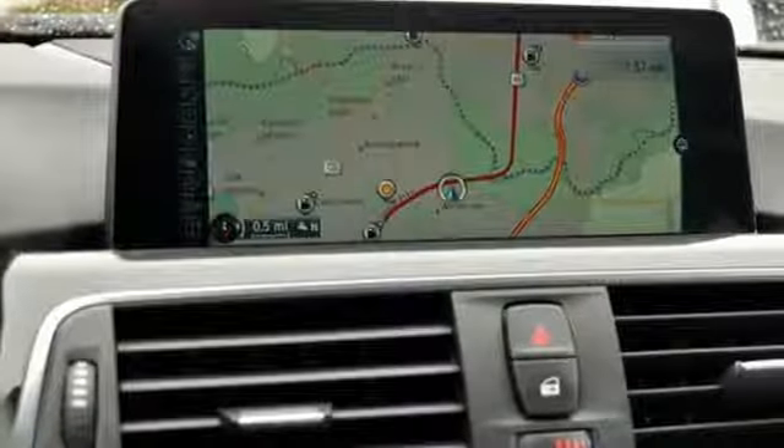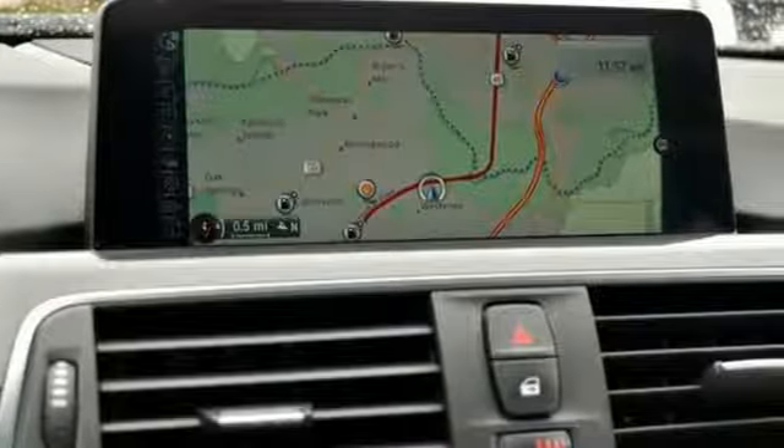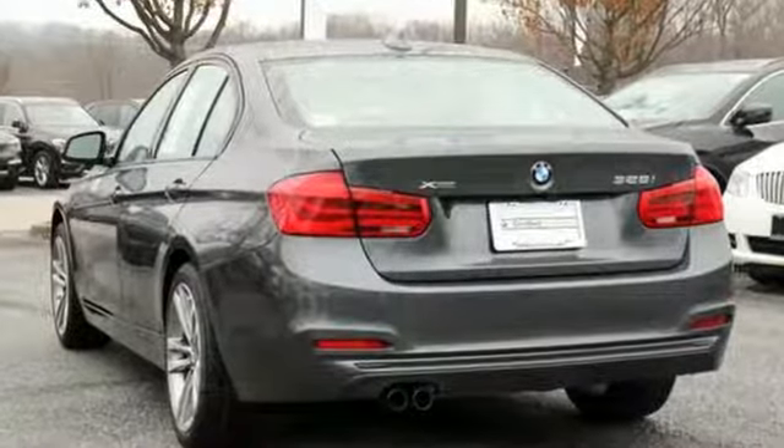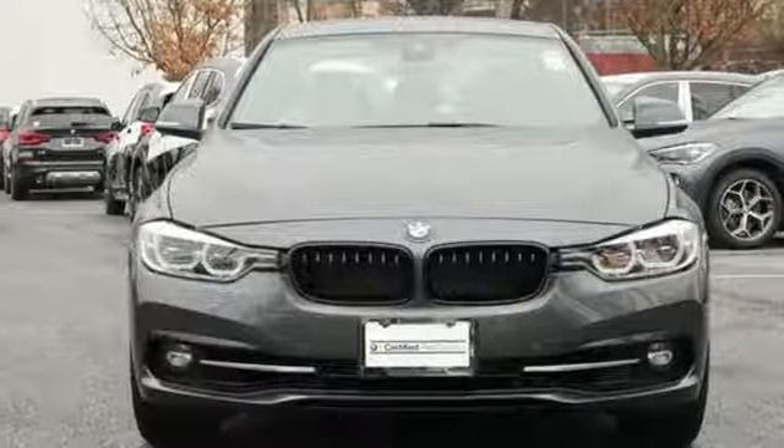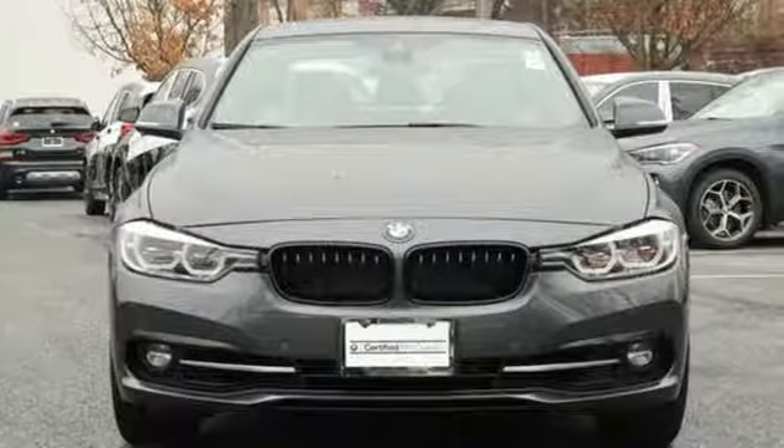For unbeatable performance and unmatched style, drive BMW. They say a journey of a thousand miles begins with one step — well, in this case, it begins with a test drive. Start your next adventure today.